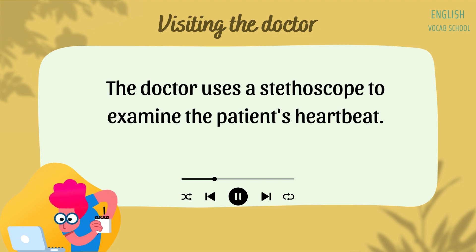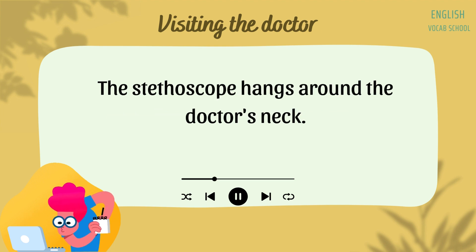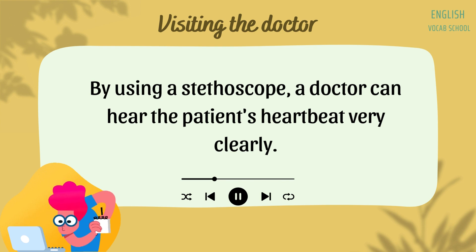The doctor uses a stethoscope to examine the patient's heartbeat. The stethoscope hangs around the doctor's neck. By using a stethoscope, a doctor can hear the patient's heartbeat very clearly.